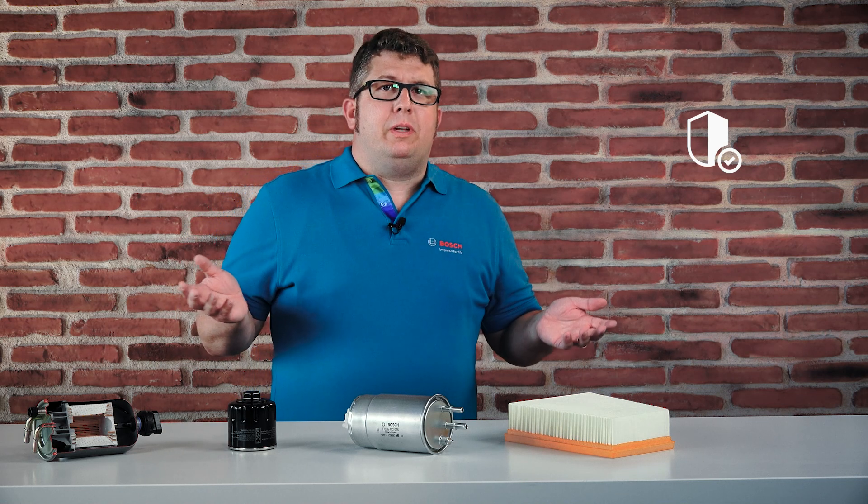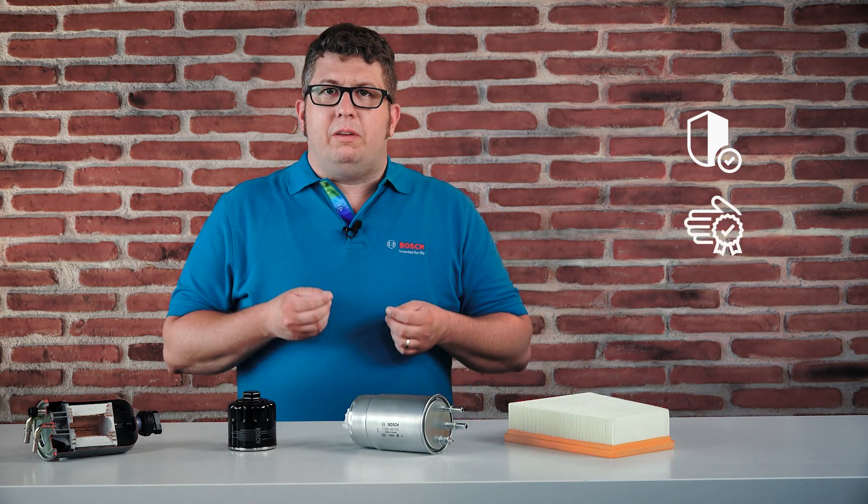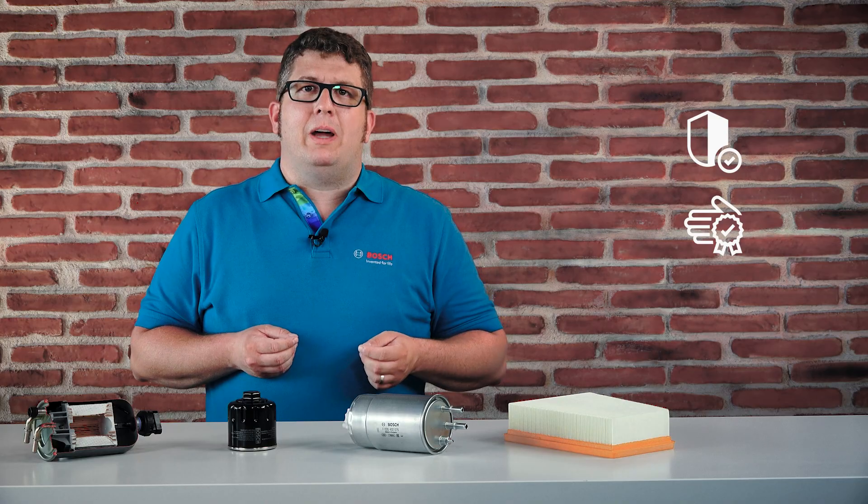So make sure that your service station will use high quality filters, and Bosch will be the right choice for you. This will save you hassle and money because expensive repairs can be avoided. For more information, please visit our Bosch website.